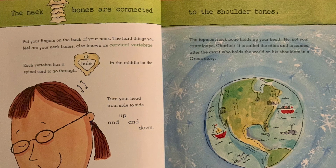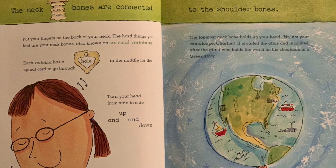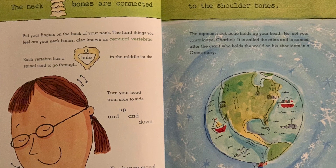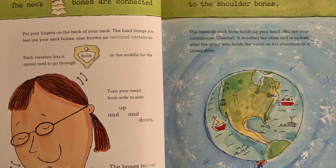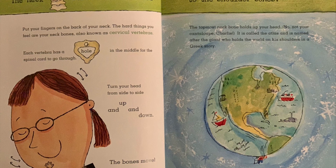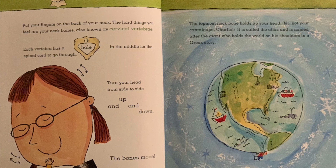The neck bones are connected to the shoulder bones. Put your fingers on the back of your neck. The hard things you feel are your neck bones, also known as cervical vertebrae. Each vertebra has a hole in the middle for the spinal cord to go through. Turn your head from side to side and up and down — the bones move.